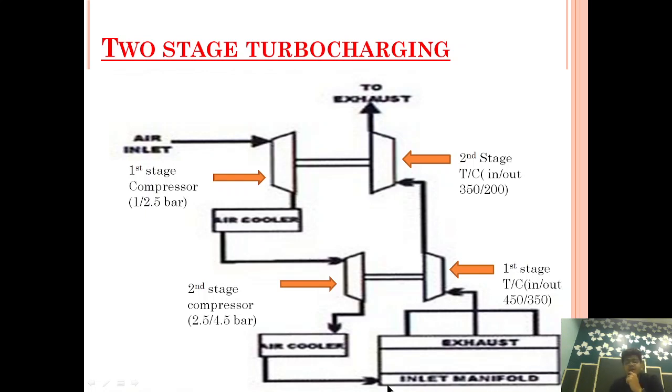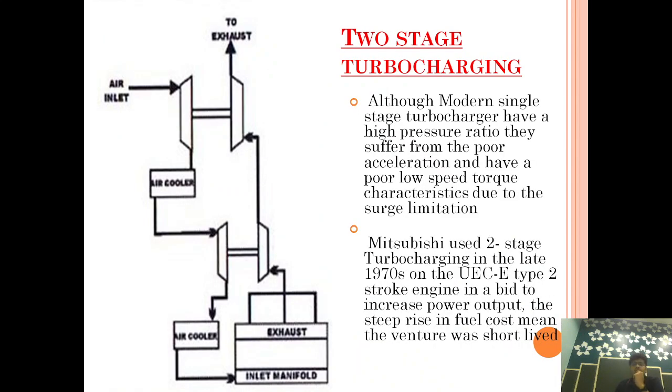Basically, in two-stage turbocharging, the two-stage compressor is provided with an intercooler. This intercooler is helping to increase the amount of air.